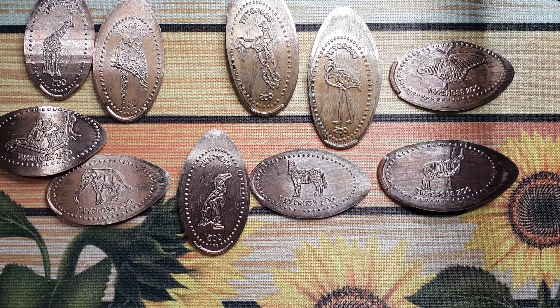Let me know if you like pressed pennies and what pressed pennies you've got. Where have you been to collect pressed pennies? Show me some of your collection — I would love to see it. Speak soon guys, bye!